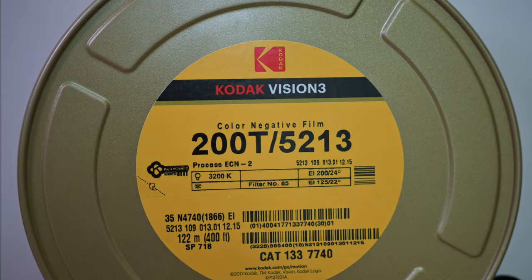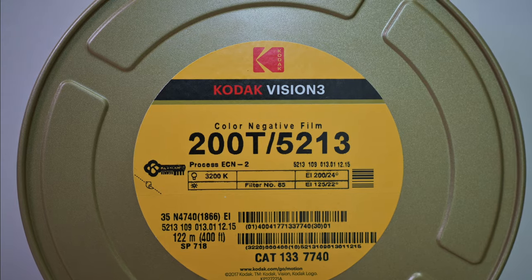200T in particular gives that cool look of 500T but with much finer grain, and it works great in daytime with an 85B filter. It's the perfect balance of a day and night film — during the day you shoot with the filter and when you need more speed at night you just take it off. 250D is a great general purpose film, but if it's bright enough I try to shoot 50D because of that incredibly smooth grain. The only issue is cleaning the remjets, which is a pain.